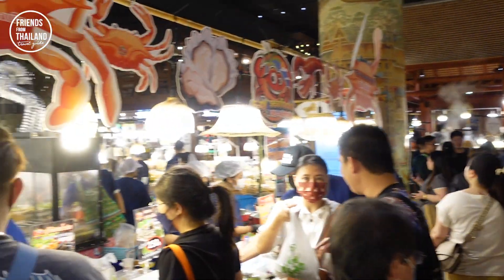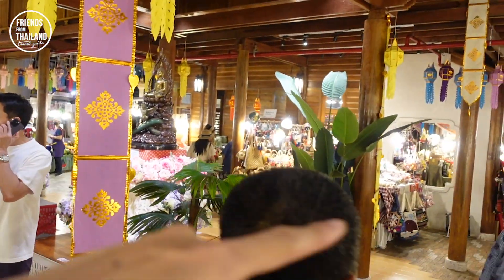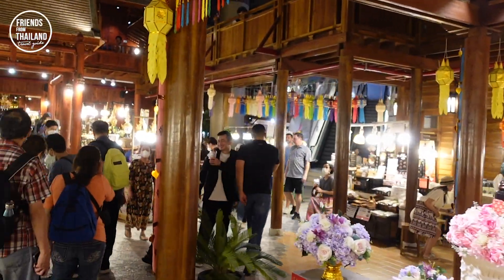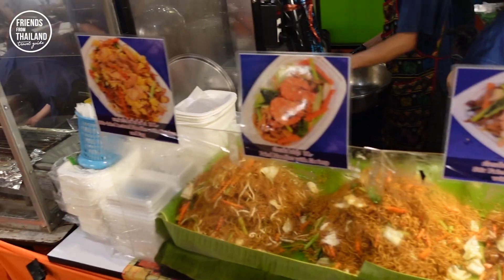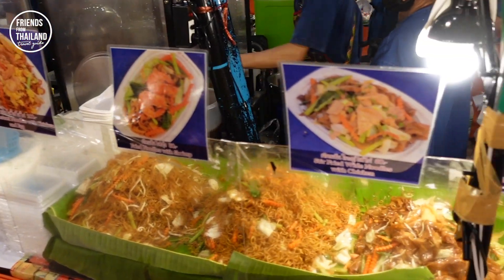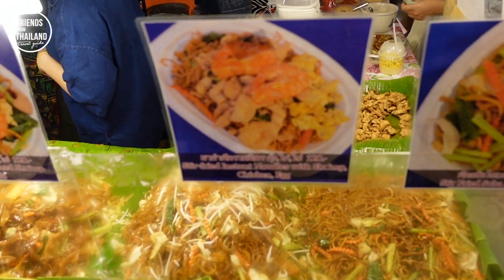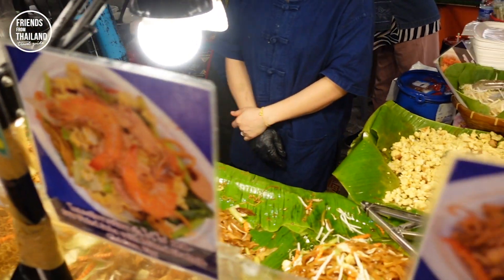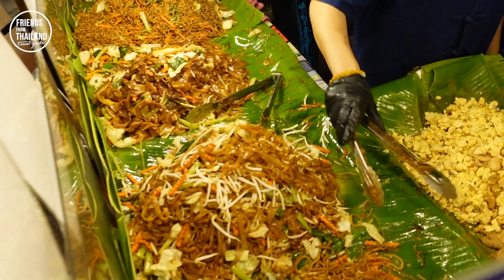All the food will be in the central section, but on your right-hand side there will be some souvenirs and photo-taking spots for you to enjoy. Here is all the noodles menu: instant noodles, stir fry, yakisoba, pad see ew kind of things, and something similar to Pad Thai.